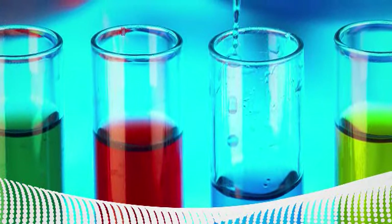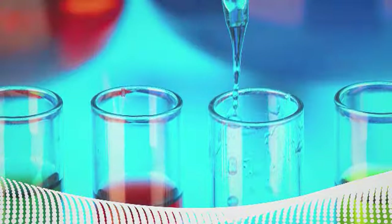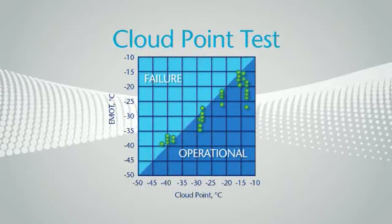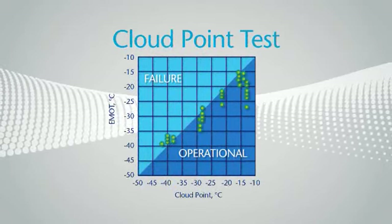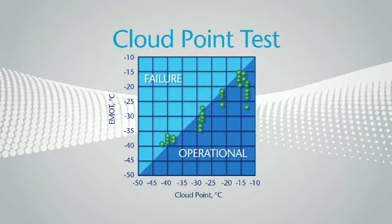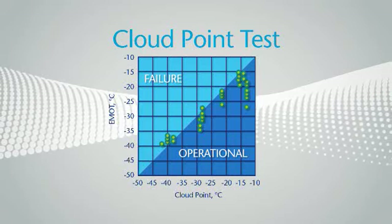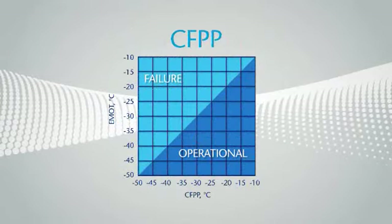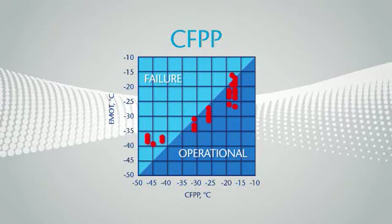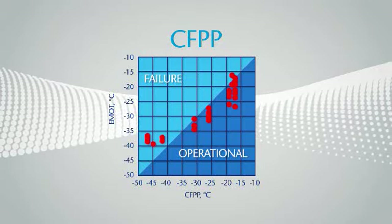Different laboratory bench tests are used to predict a fuel's operability performance under low temperature conditions. The cloud point test measures the temperature at which wax crystals first appear. But the amount of wax may not be sufficient to block a filter — it is a conservative estimate, and you may be giving away low temperature performance when targeting cloud point. That's why Infinium developed the Cold Filter Plugging Point Test, or CFPP, in the 1960s to assess the potential for wax to cause blockage during actual vehicle operation.